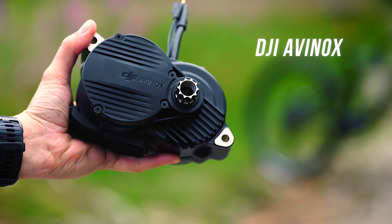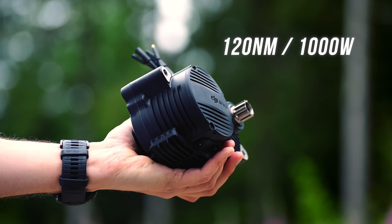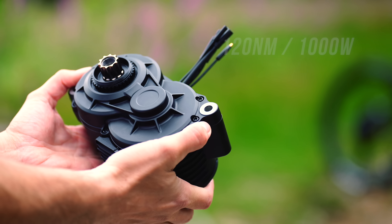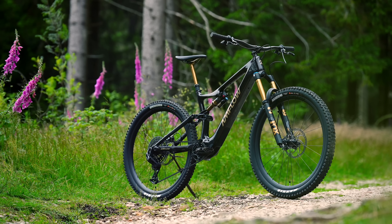This is DJI's compact but insanely powerful all-new e-bike motor system. It weighs just 2.5 kilos and puts out up to an incredible 1000 watts of peak power with 120 newton meters of peak torque, and it's fully street legal.